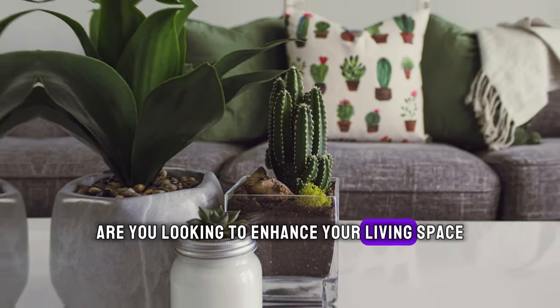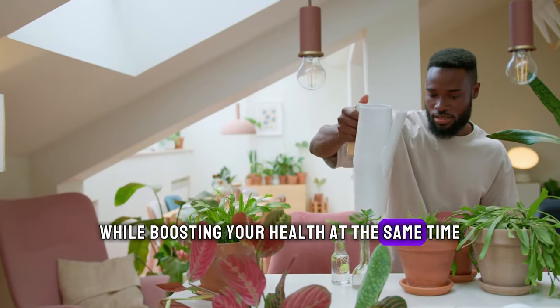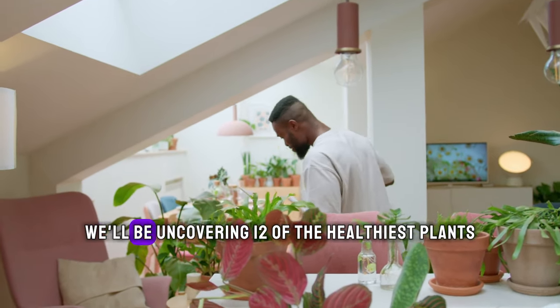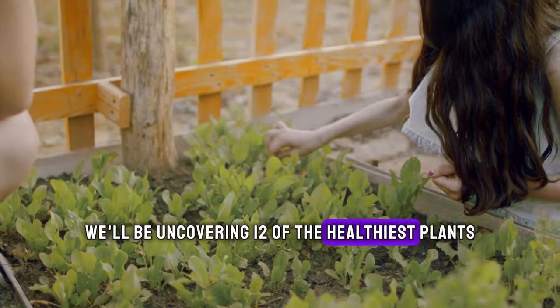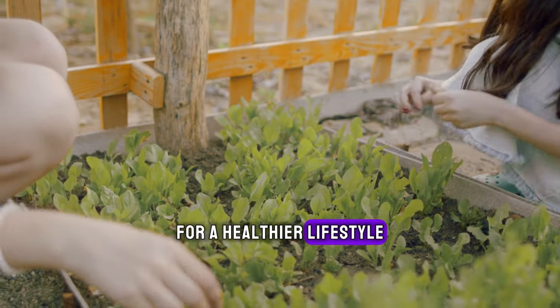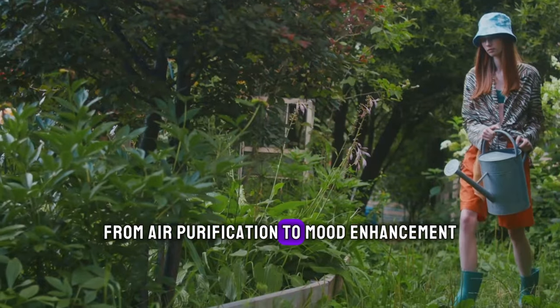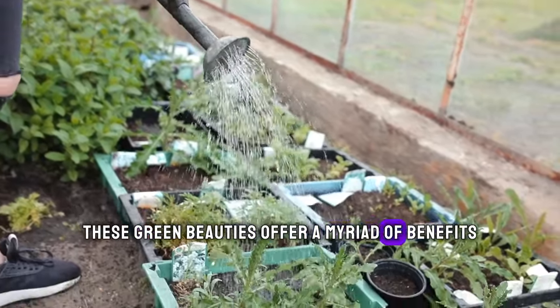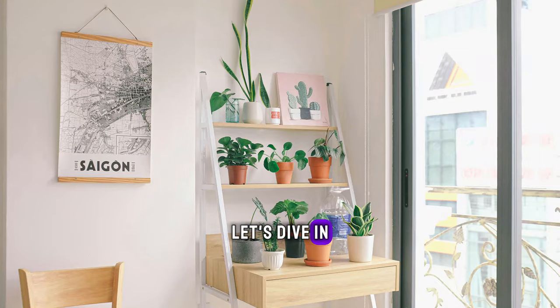Are you looking to enhance your living space while boosting your health at the same time? Look no further. In today's video, we'll be uncovering 12 of the healthiest plants you can incorporate into your home for a healthier lifestyle. From air purification to mood enhancement, these green beauties offer a myriad of benefits. Let's dive in.